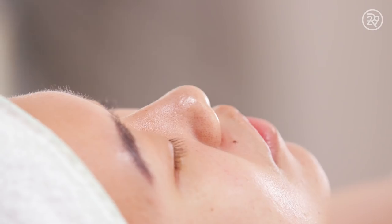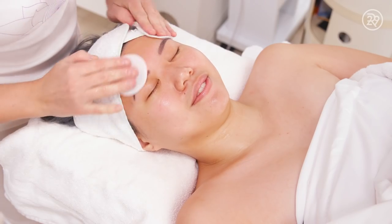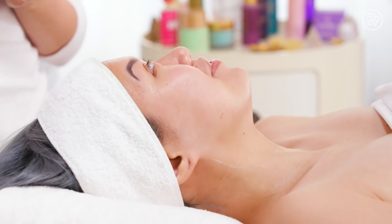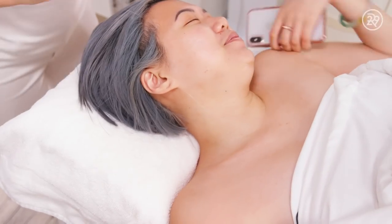We used the oxygen peptide mist — just brightening and hydrating. Last but not least, Irina applied some skincare to my face and sent me on my way. And it looks so good — it looks amazing.